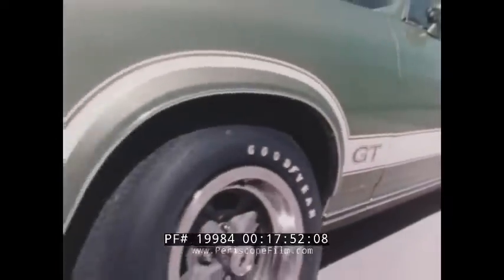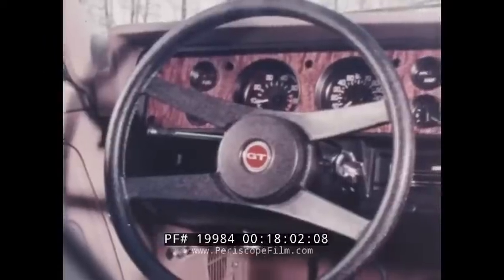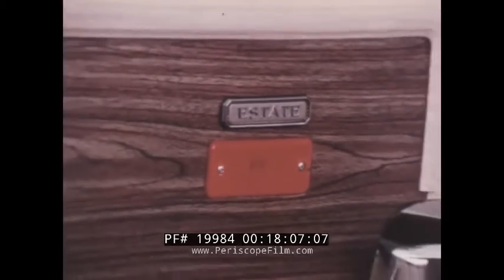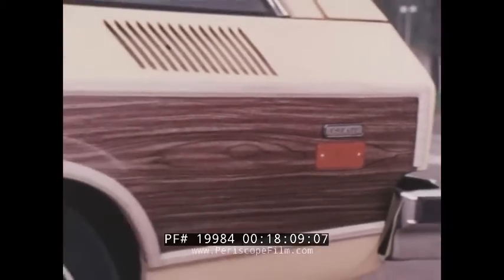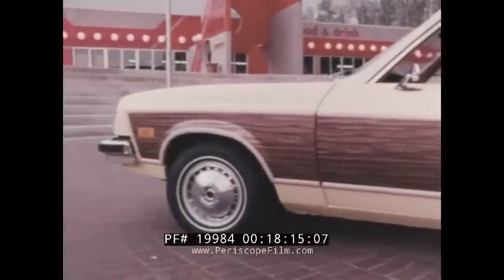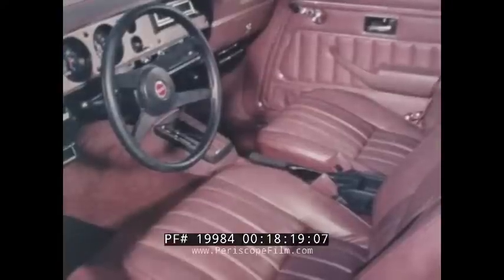The GT package includes the Vega 140 two-barrel engine with a sport suspension, sport mirrors, GT wheels and white-lettered tires, the sport steering wheel, and special instrumentation. The Vega estate wagon model includes beautiful simulated wood grain side panels and steering wheel accents, special wheel covers and exterior trim, a day-night mirror, and deluxe seats and instrument panel.